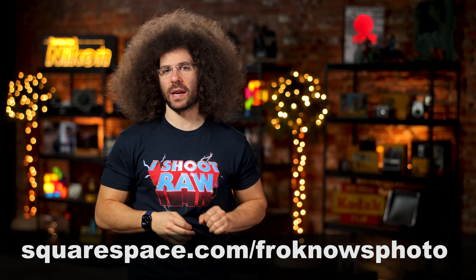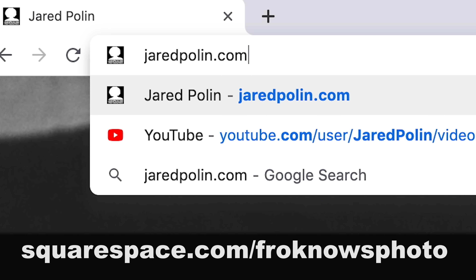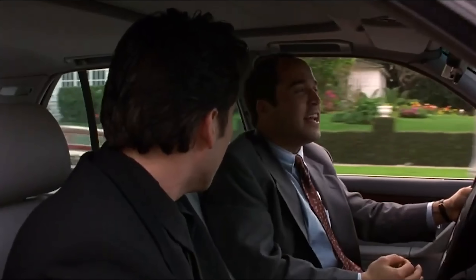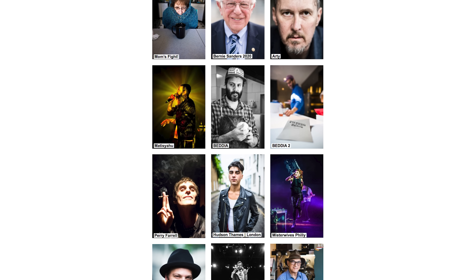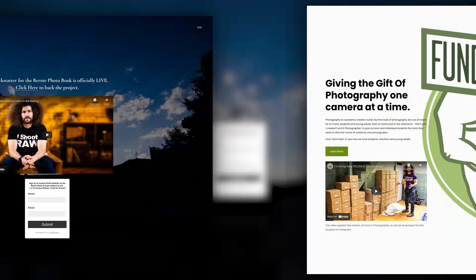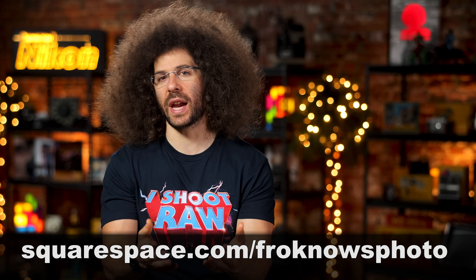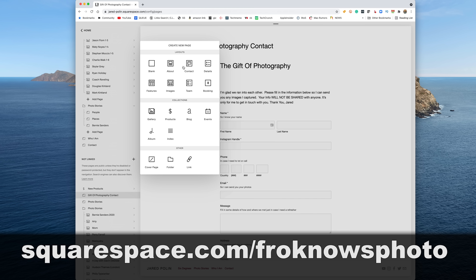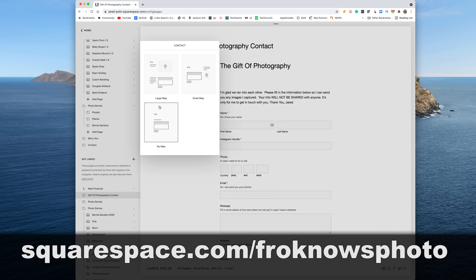This fix is brought to you by Squarespace. I've been using Squarespace for jaredpolin.com for 10 years now. The reason I've been using Squarespace for over a decade is I don't know coding, and I have no desire to know coding. I'm a creative. We know what we want, and Squarespace lets us get exactly what we want by dragging and dropping.